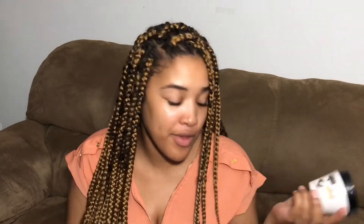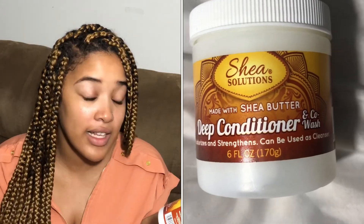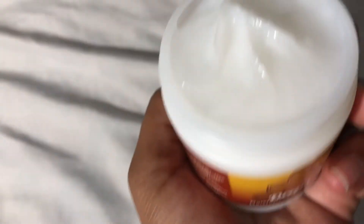Lastly, I only got one of this one — it's a deep conditioner from Shea Solutions, made with shea butter. I love my shea butter so I figured this wouldn't be bad. It says it moisturizes and strengthens, and it can also be used as a co-wash, which was really cool. It's a deep conditioner and co-wash that infuses hair with the moisture it needs, and my hair definitely needs a lot of moisture. They all smell pretty nice — not strong or nasty, just like deep conditioners. The shea butter one smells really nice.